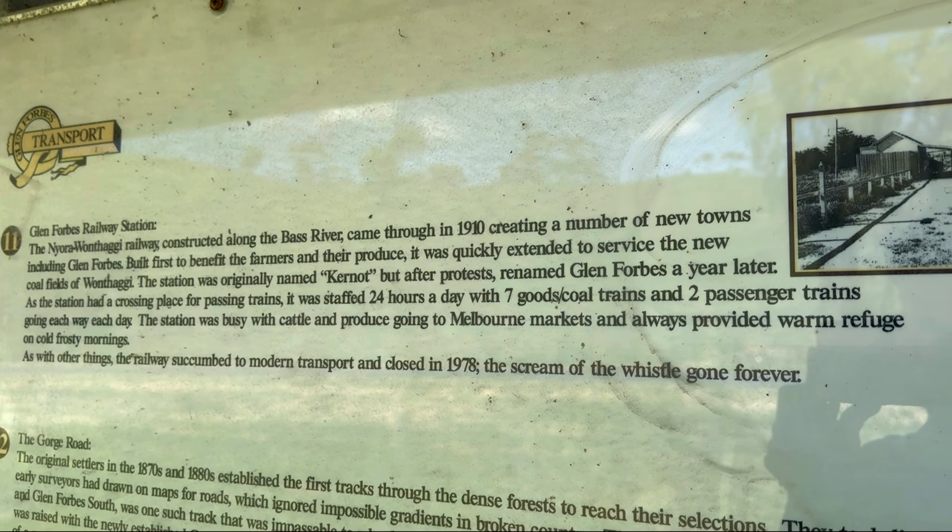I'm in Woolamai and this is where the rail trail has actually begun — before Anderson, where it officially says the Bass Coast Rail Trail starts. There is a footpath coming from Woolamai station but I don't think there's much left there, so I'm keeping going to Anderson where the official rail trail start is. It's been an awesome and very scenic drive so far, and I'm loving it.